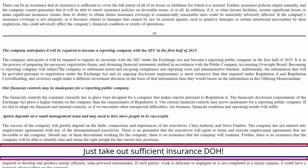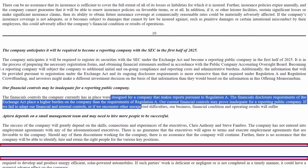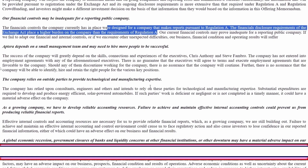The company anticipates it will be required to become a reporting company in the first half of 2025, which may indicate they're planning to go public then. I think they're hoping to be producing some vehicles at that time, go public, raise additional capital, and get into larger mass-scale production. Their financial controls are currently set for a Regulation A company with minimal reporting requirements; once they go public they'll face much greater regulatory and reporting demands and may not be set up for it. Aptera also depends on a small management team and may need to hire more people.